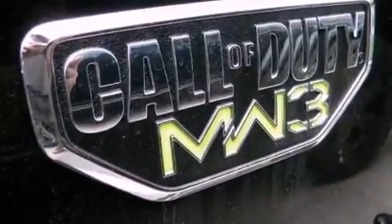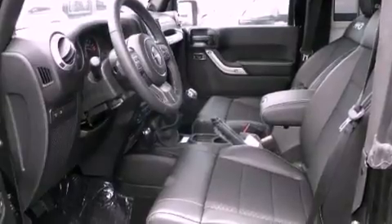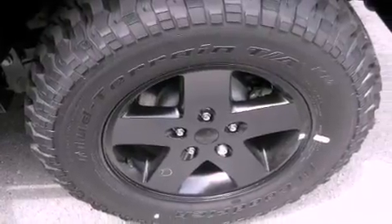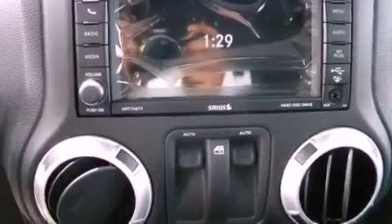Features include a low-tire pressure indicator, traction control and stability control systems, cruise control, a leather-wrapped shift knob, a Sentry key theft deterrent system, fog lamps, tinted glass, halogen headlights, air conditioning, and aluminum wheels.